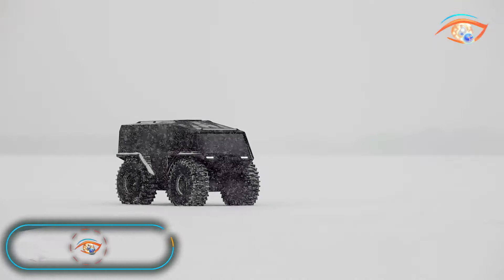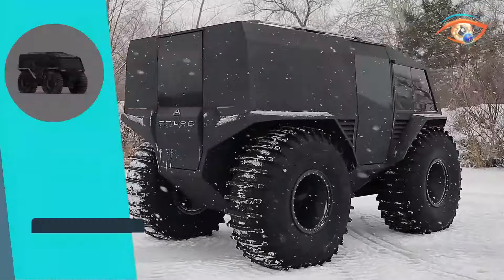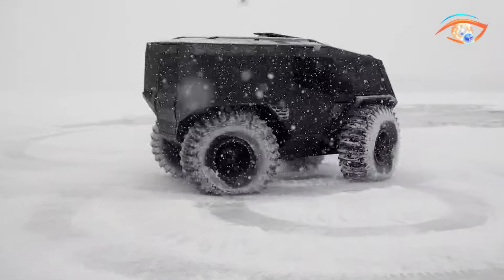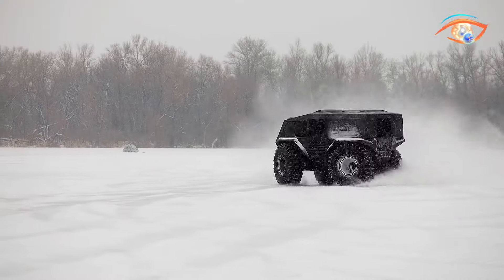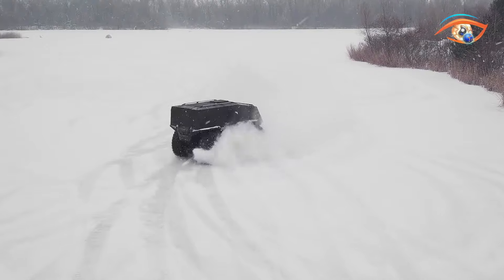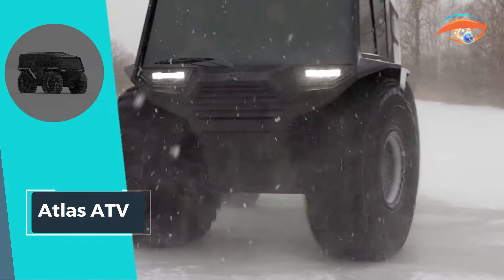The Atlas 80V heralds a new era of all-terrain vehicles, seamlessly blending original design, precise steering control, modern aesthetics, exceptional cross-country capabilities, and extended service intervals. Powered by the robust K9K Euro 5 diesel engine with a capacity of 90 horsepower and maximum torque of 220 Nm, it ensures powerful and efficient performance. Designed for versatility, the Atlas 80V accommodates up to 12 passengers, making it an ideal choice for group adventures.